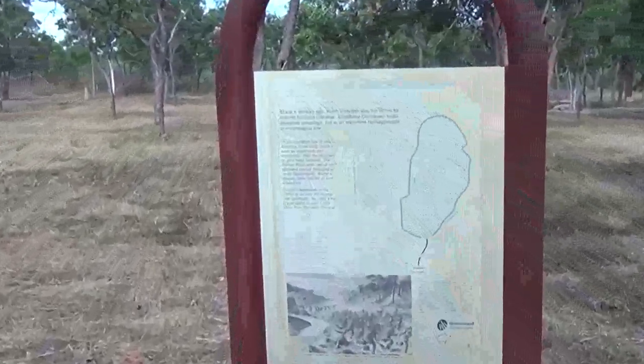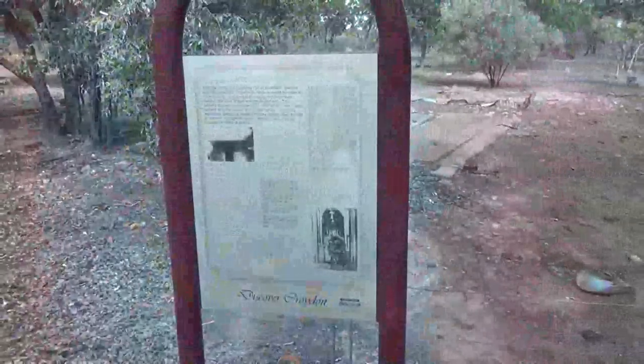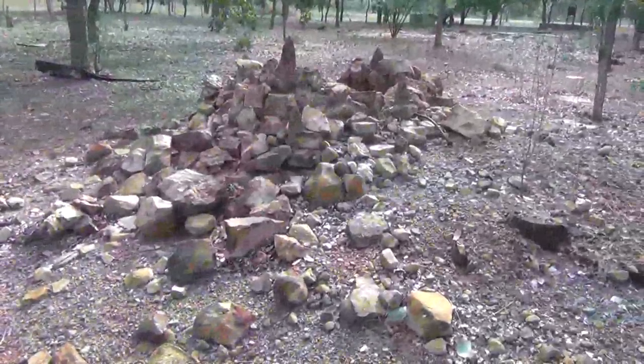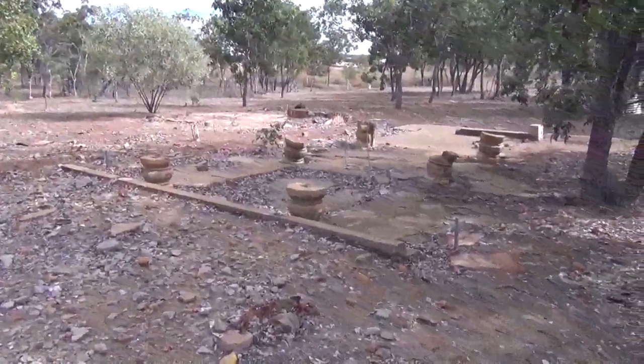Be sure to visit the old Chinatown in Croydon. All the sites in Chinatown are signposted and as you can see there are remains of buildings behind them. This is one of the remaining stone ovens where they used to cook pork. This is the remains of a Chinese temple.